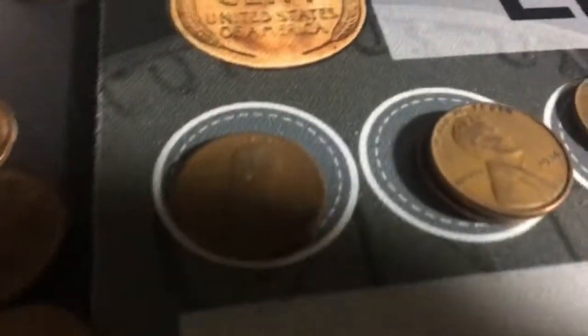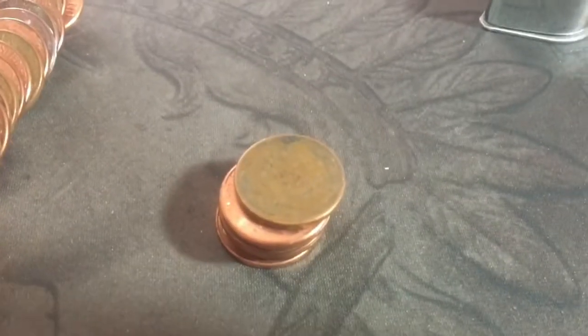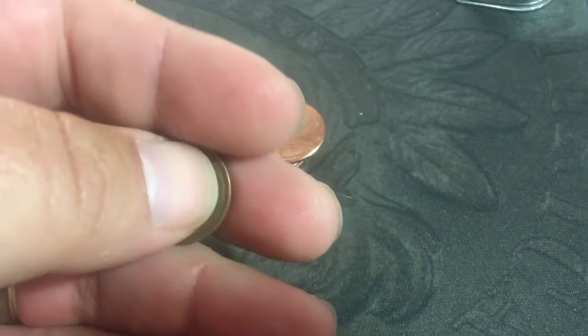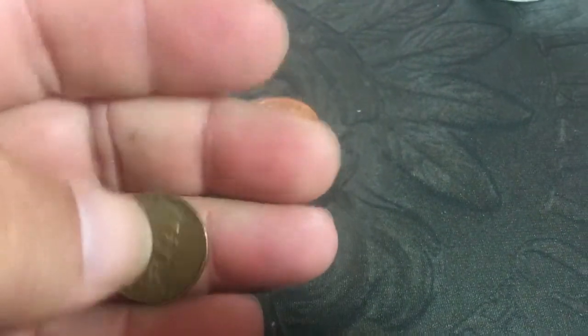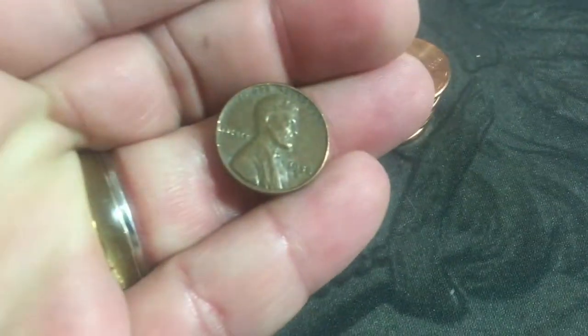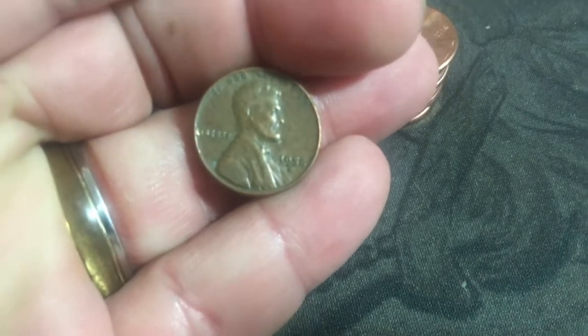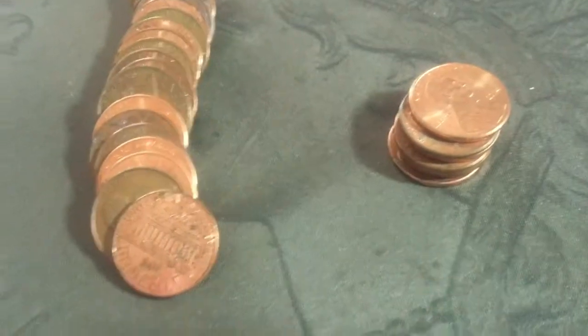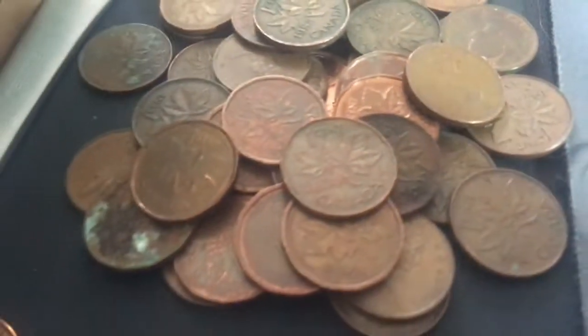Starting with that 1919. It's the next day — I've done about five more rolls and I finally found another wheat penny. Let's see what it is — a 1958 D. Nice. I also found a 1980 Canadian out of this one.